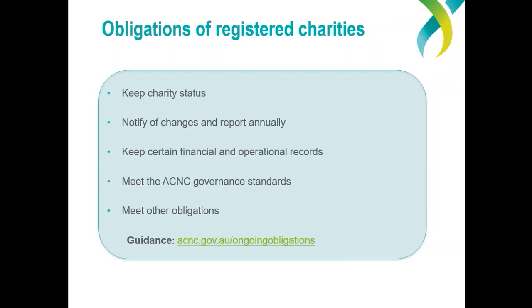Each registered charity has ongoing obligations to the ACNC and must meet these to remain registered. First, charities must be not-for-profit and pursue their charitable purpose. Second, charities must notify the ACNC of certain changes and report annually to us. A registered charity must notify us of a change to its legal name, change to its address for service (where we send legal documents), changes to its responsible persons (these are the directors, committee members or trustees), and changes to its governing documents — its constitution, rules or trust deed.